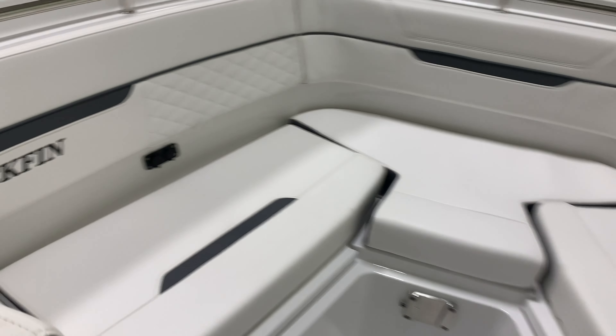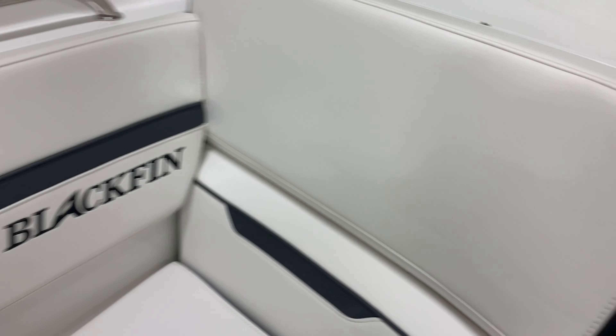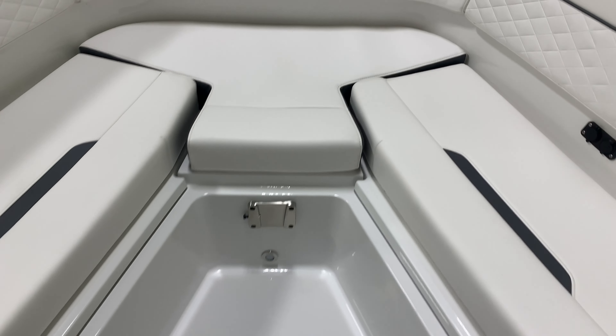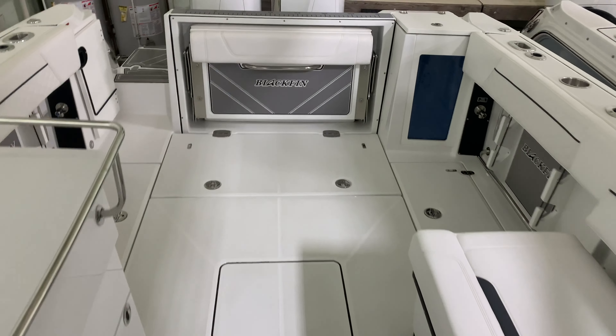Nice laid-out bow area. USB ports to plug in your phones. Nice seating up front with armrests as well. We've got a spot for a table up here as well. Great boat — it's available. Check it out at Grand Point Marina.